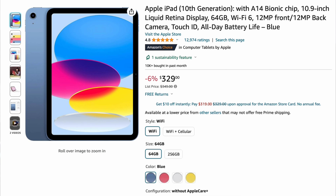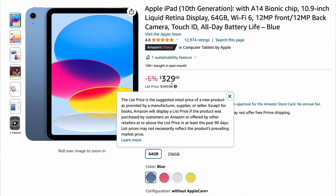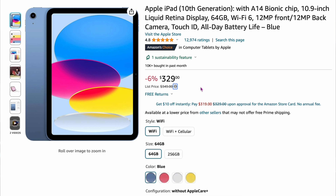Here on Amazon: the Apple iPad 10th generation, 10.9-inch, is $329 right now — usually $349, which is already a good price. It's only 6% off, but you get $20 off. There aren't too many sales on these right now, but if this is the time you want to get one, this is my iPad — I don't use it that often, so this is perfect for me.